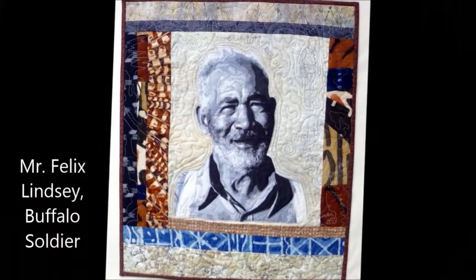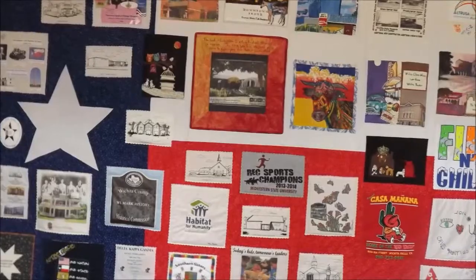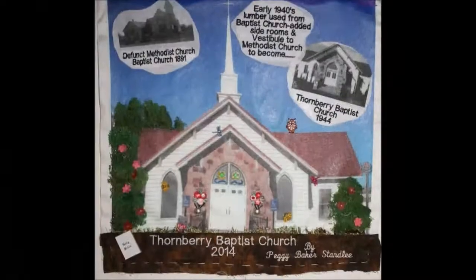It was very interesting to see all the different things that other people see with a different eye. With art, everybody sees something a little bit different, so it's really brought a lot of things together. It's really nice to look at them and see everybody together, especially the organization quilt — to see all the different organizations in Wichita Falls is really cool. There are a lot of people that participated who have different relationships with the city and different family activities and ideas.